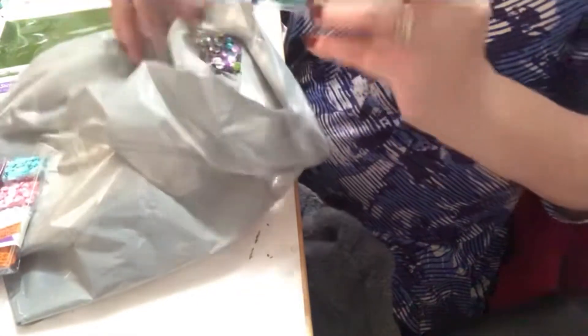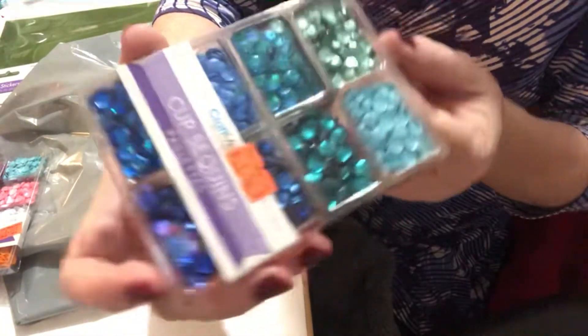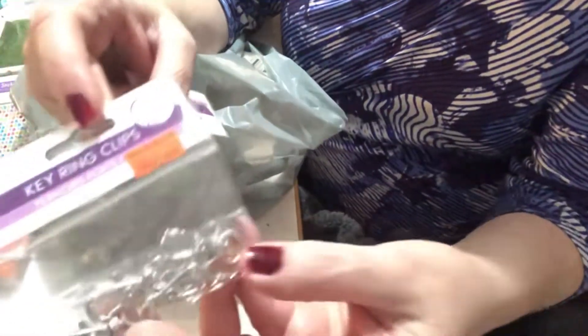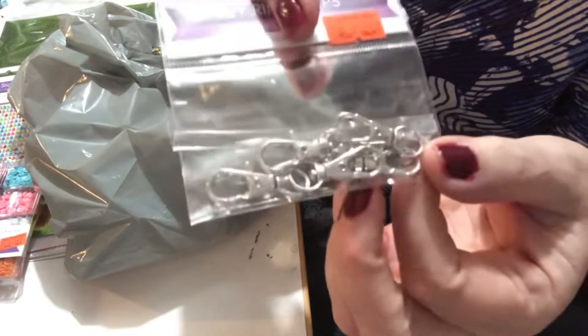And then they had the blue ones, which I haven't seen in a while — I thought the blue ones were really, really pretty. Then I went through their beading aisle and bought these key ring clips. They were $1.50 for five. I'm going to try and start getting into making some tassels and different things.